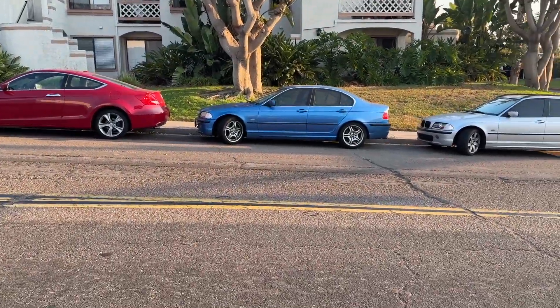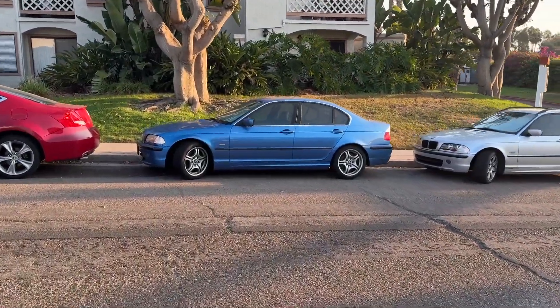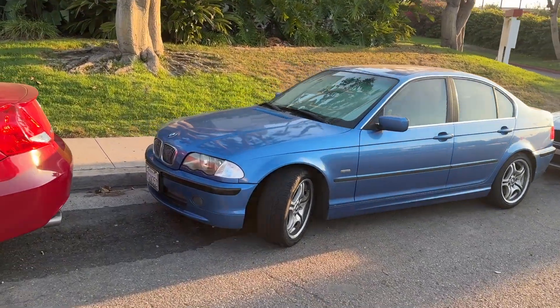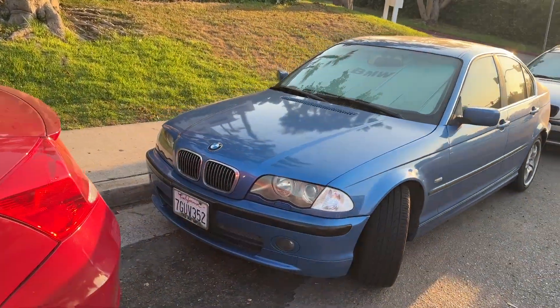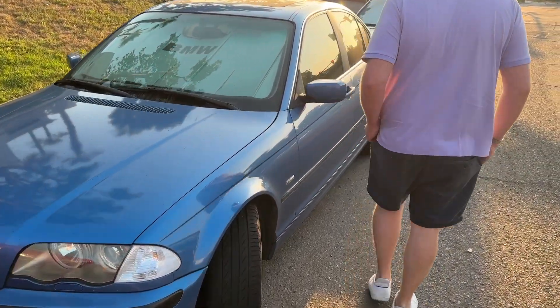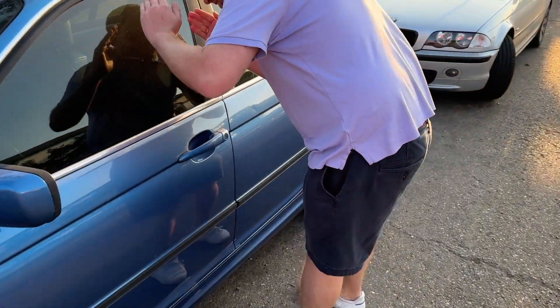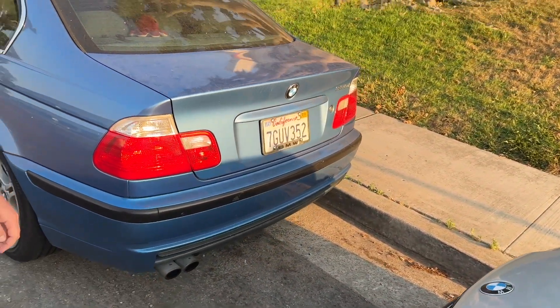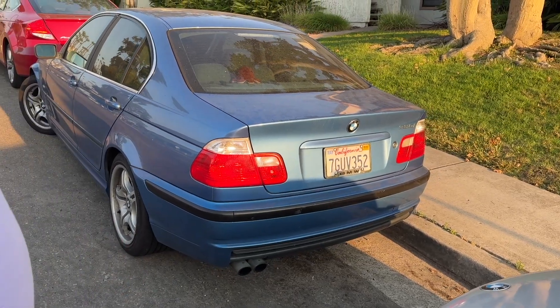We found — we had to park and get out. This Estoril Blue E46 pre-facelift sedan, the right wheels — that had to be a custom order. Had to be. Xenons, he's got halos in there. Got the sunshade. How many pedals are there? Please let it be three. No — it's an auto? We can fix that. Such a shame. But man, is that sweet.